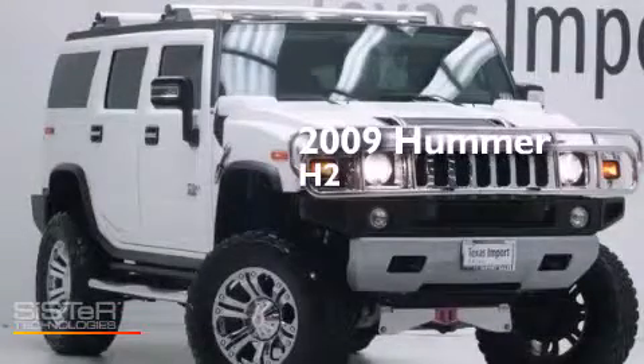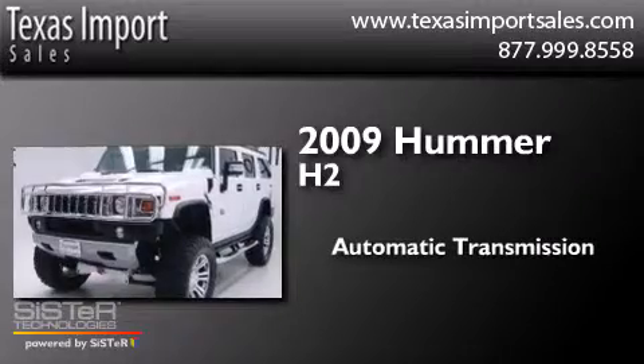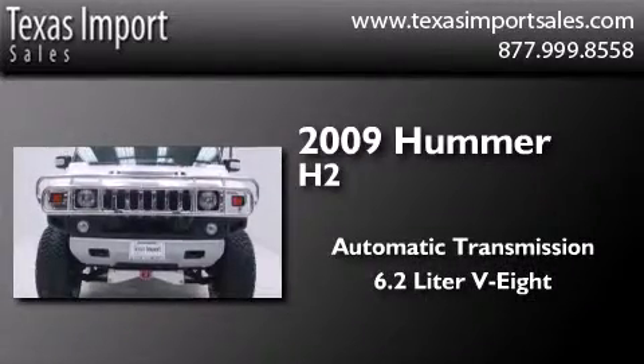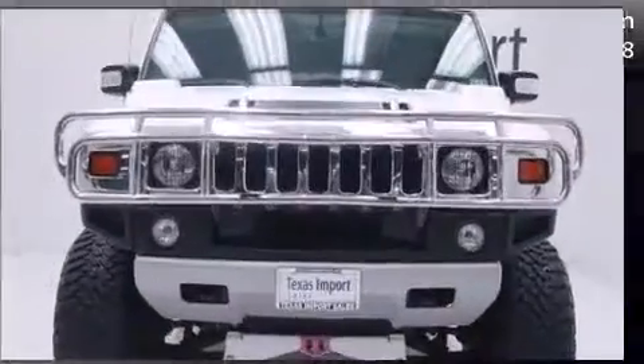This is a 2009 Hummer H2. This SUV has an automatic transmission, a 6.2-liter V8, and the added capability of four-wheel drive.